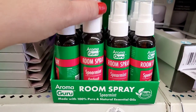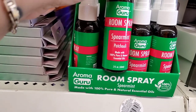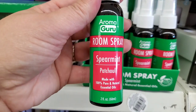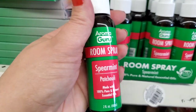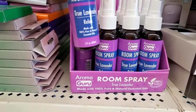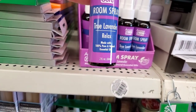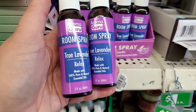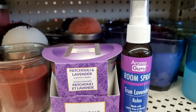Oh my god I'm about to faint with happiness — this room spray is spearmint and patchouli. You guys know I am obsessed, and it says made with 100% pure and natural essential oils. It's two fluid ounces room spray. It smells amazing — I can smell it right now through my mask and through the closed bottle. This is incredible. And last but not least, True Lavender Relax — 100% pure and natural essential oils, room spray. A great item for a gift basket or stocking stuffer.